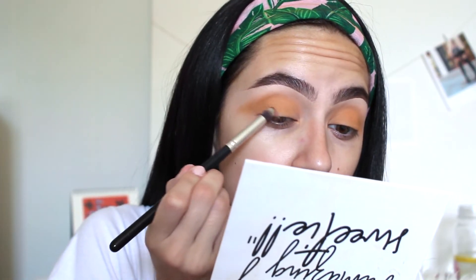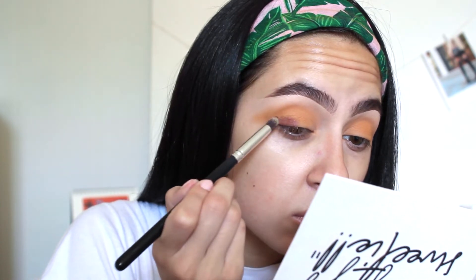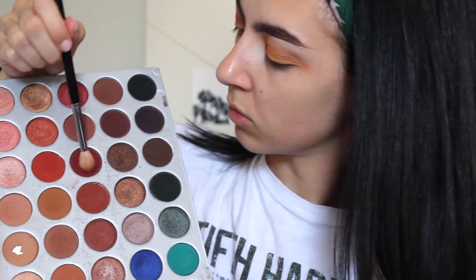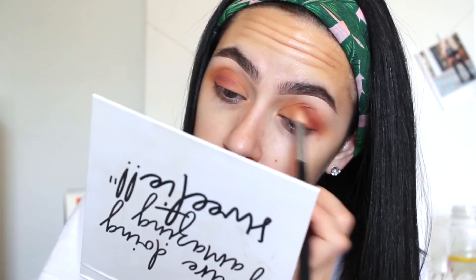I went in with the burgundy shade from this palette, but it was not really working for me — the pigmentation just wasn't there even using a pencil brush and packing it on. So I switched to what I believe to be the shade Jax — it's a nice rich deep maroon red — and I packed that onto my outer corner, starting to build up the intensity a little more and blending it out.